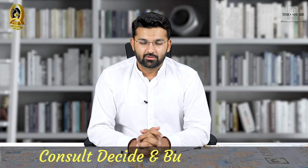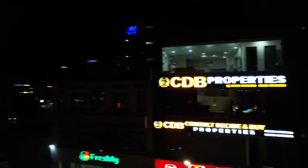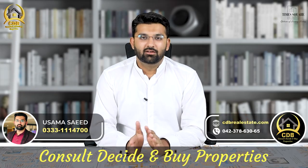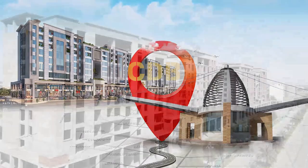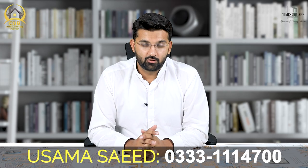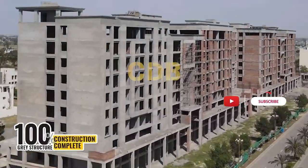In the name of Allah, welcome to the YouTube channel of CDB Properties. We will talk about a Timescale Mall in the Bay Area Orchard Phase 4 — the most important commercial hub, a big mega project that launched two years ago, and we will talk about the status of construction.